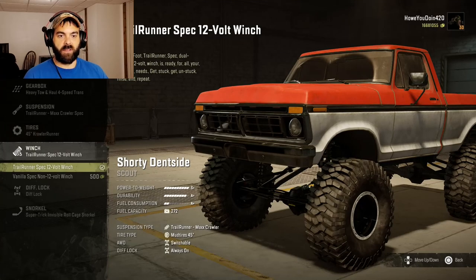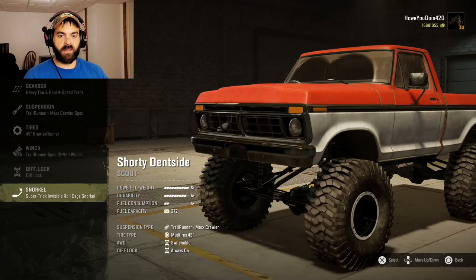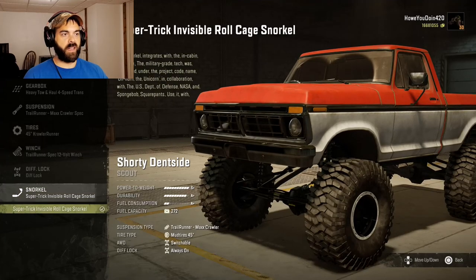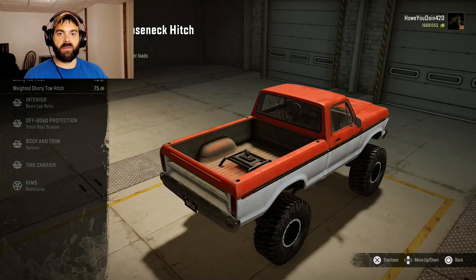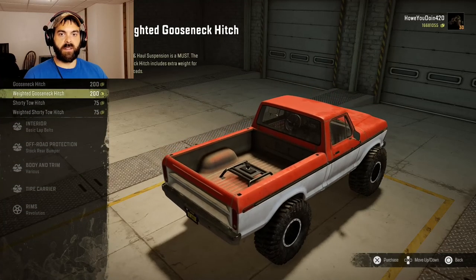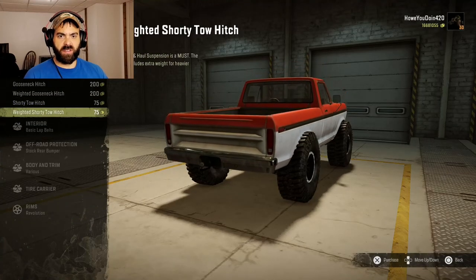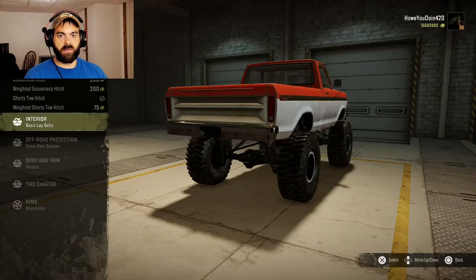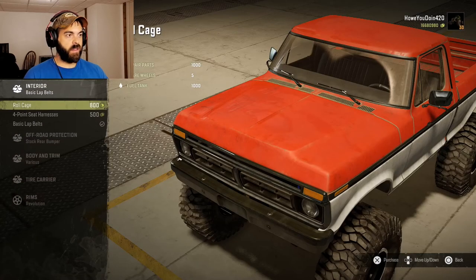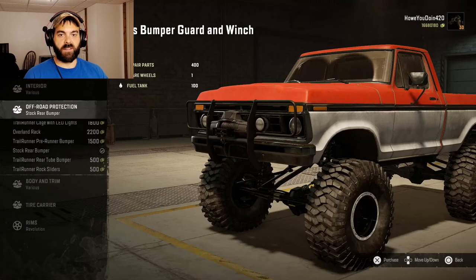Then we'll do the Trailrunner spec 12-volt winch. Diff lock — that's always on. You got the roll cage snorkel, which is cool, so you can go in some pretty deep water. You got your gooseneck, weighted gooseneck hitch, shorty tow hitch, and weighted shorty tow hitch. We'll go with just the regular tow hitch. We'll put the roll cage in — it kind of gives it a cool look.